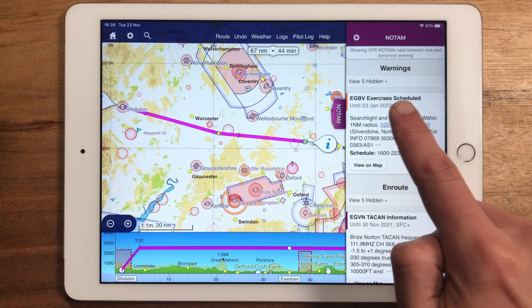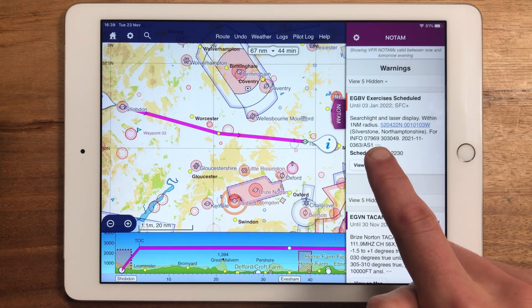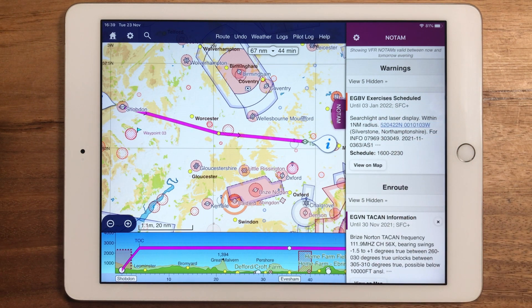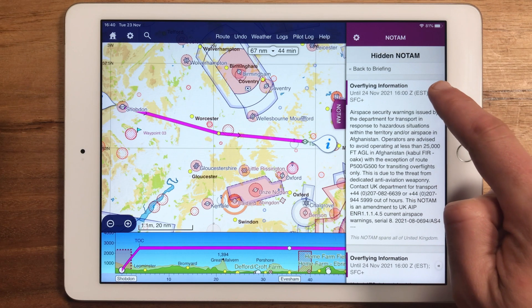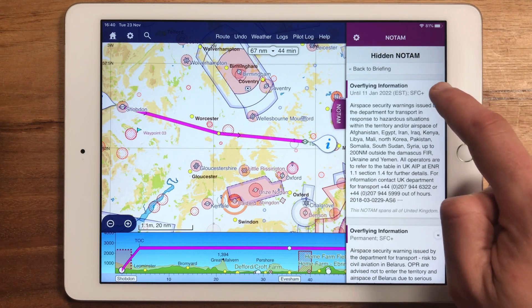However, you'll notice that some NOTAMs we consider to be safety critical, and so they are not hideable. Of course, if you have a concern that you have hidden a NOTAM accidentally, you can see the list of hidden NOTAMs here and tap the little back arrows to send them back into your main NOTAM list.